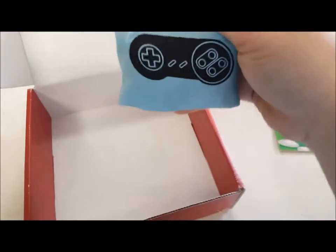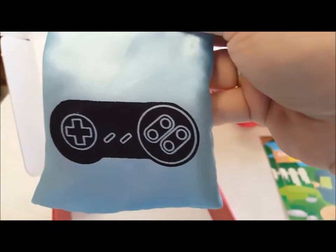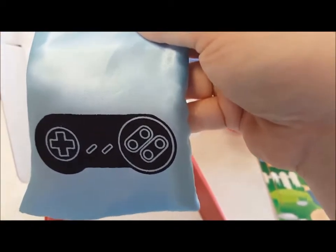And the rest of it is inside this really cool little bag. It's got a game controller on there from the SNES. Let's get this open.